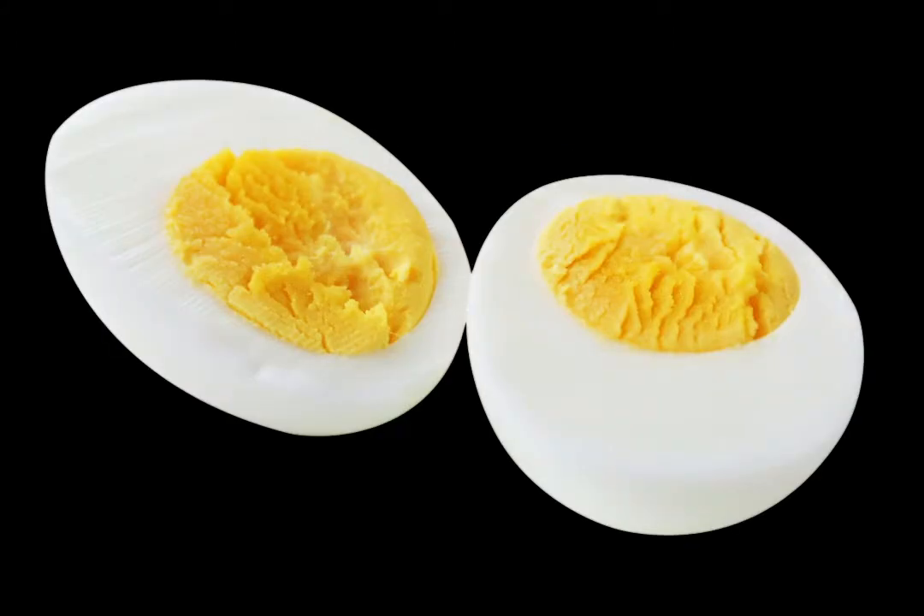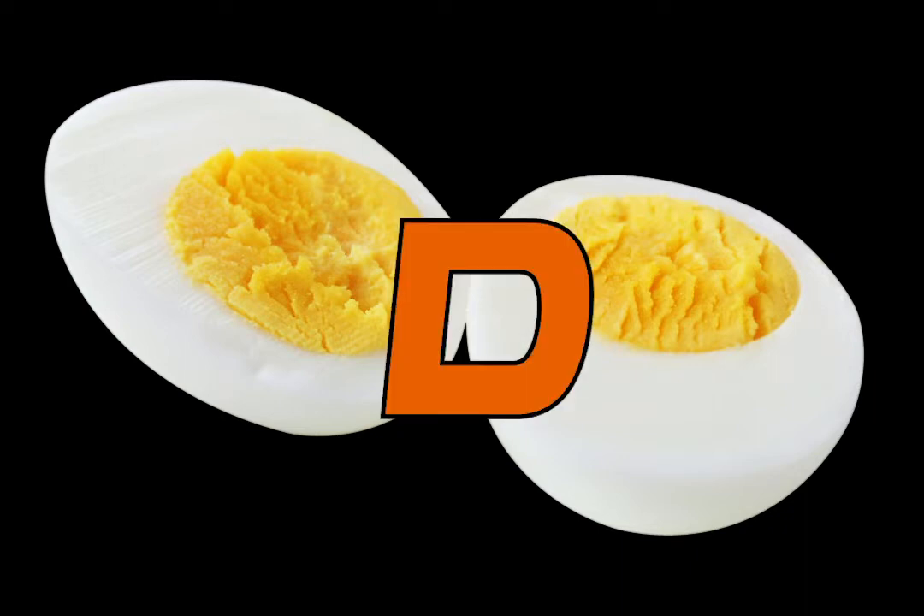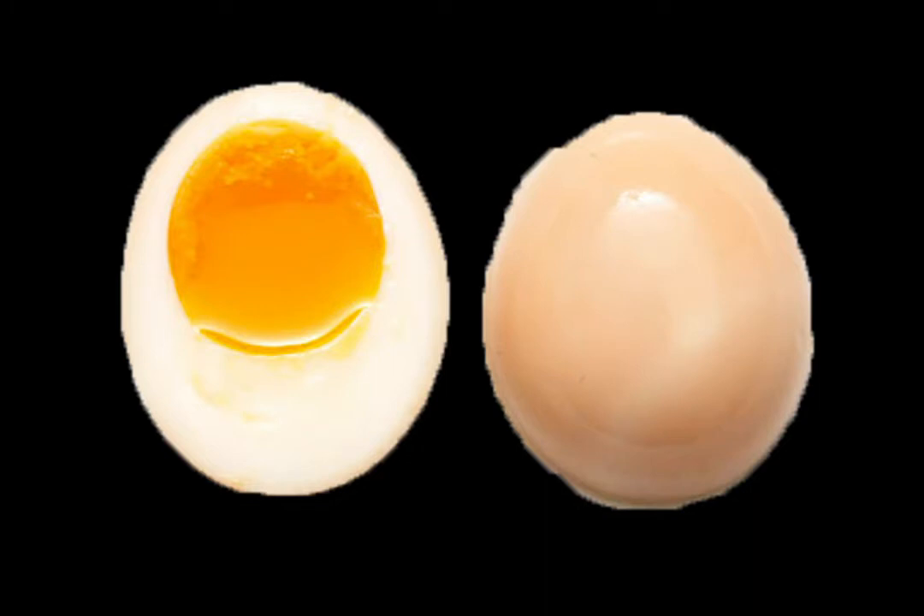Hard boiled eggs are actually very bad and a little hard to cook. You need really specific supplies — you need a pot to boil water — and when you get there, you get a hard boiled egg. If you don't have any salt, you're kind of screwed. D tier.